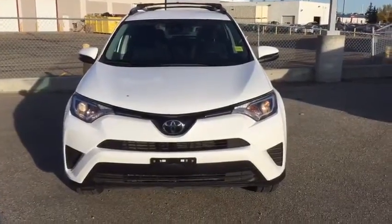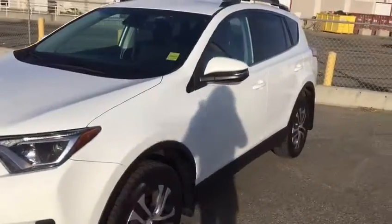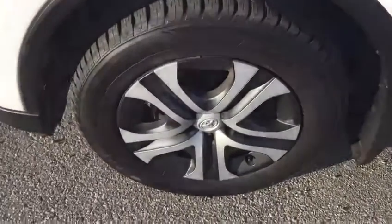So here you have it. As you can see it's in amazing condition. A little bit of a front view for you. You got the side view here. Tires are in amazing condition with really neat rims.